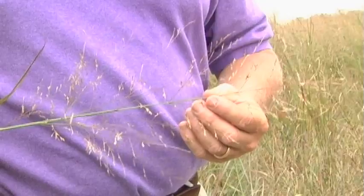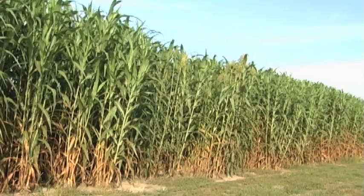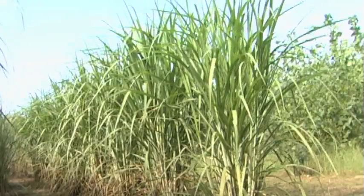A lot of these grasses do quite well under droughty conditions, which is kind of the name of the game for South Carolina. They can actually do better on our soils than more of our traditional crops like corn and soybeans.